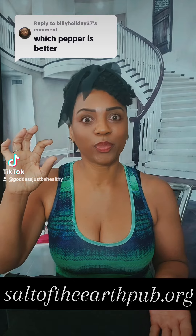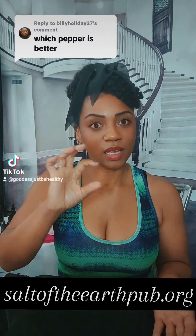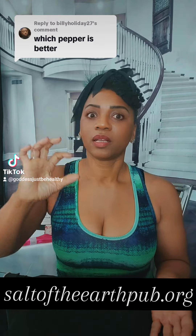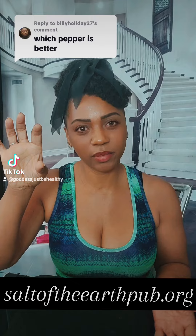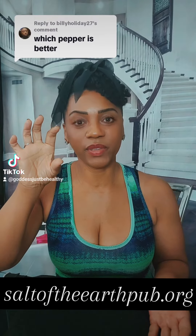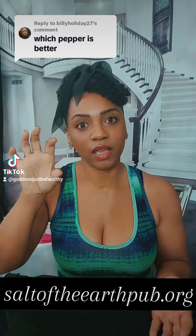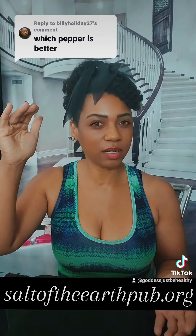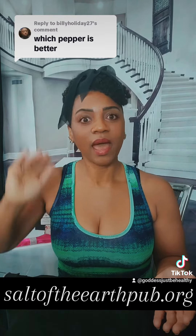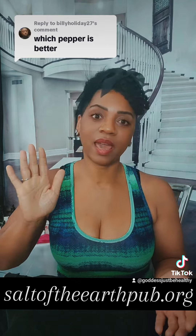Going up the scale, cayenne pepper has about 30,000 to 50,000 heat units. Step it up a little bit higher and we have bird's eye chili peppers, which start at 50,000 to 100,000 SHUs. So the bird's eye chili pepper would be the 'better' — the hottest — of these options.